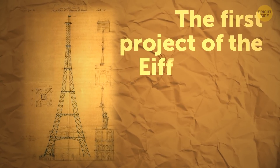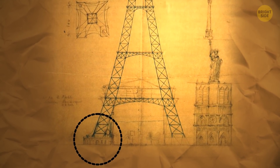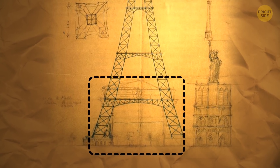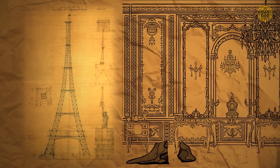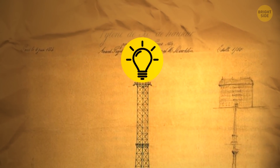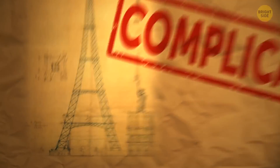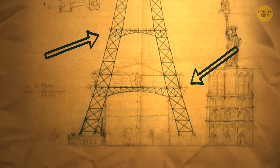The first project of the architects from Eiffel's company was a tower with stonework pedestals, monumental arches between the columns, halls with glass walls on each level, the top shaped like a bulb, and plenty of ornaments. That project was too complicated, so they changed it, only leaving the arches at the bottom.